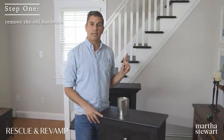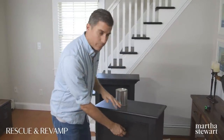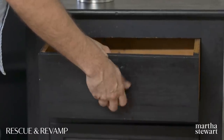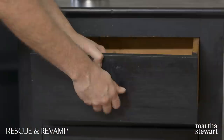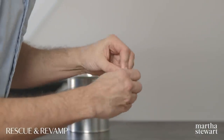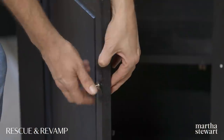Everything is in place. The hutch is ready and I'm ready to get started. Step number one is to remove all of the hardware. I have the pieces separated here and I'm simply going to hold my finger on the back of the screw and pop out these two old knobs. We have new ones coming and I can't wait to see them in place, but that's a little later down the line.